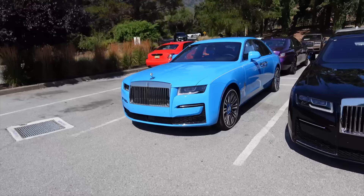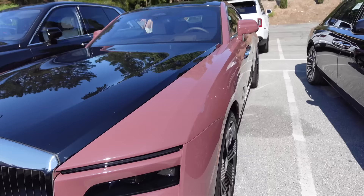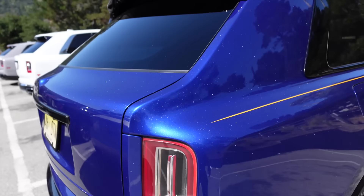Pretty crazy to see all the different color Rolls Royces next to each other. We've got the new Ghosts, a Cullinan here, and then the Spectre in a very unique spec. I do really like what they've done with the headlights on the Spectre — such an imposing looking vehicle. Cullinans everywhere as well. Look at the flake in the paint — it is absolutely sparkling in the sun with that yellow pinstripe.